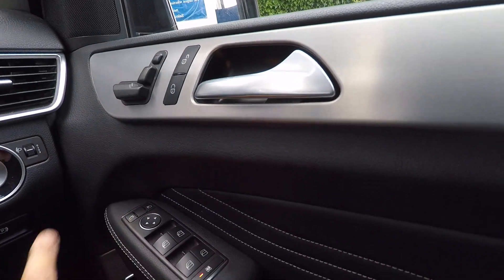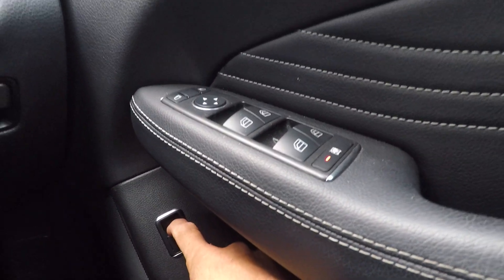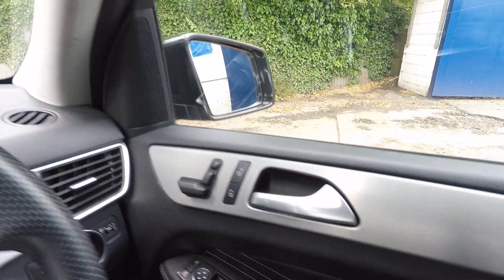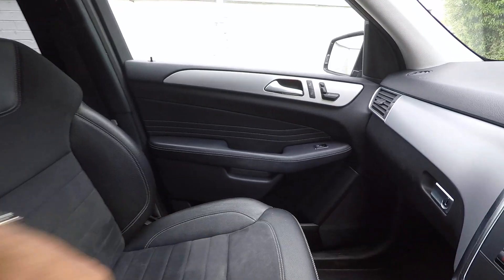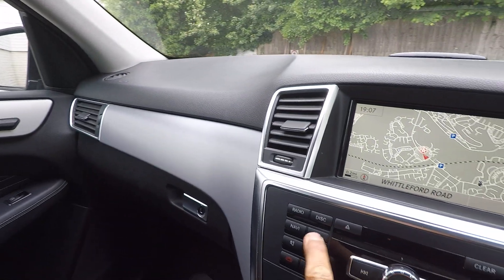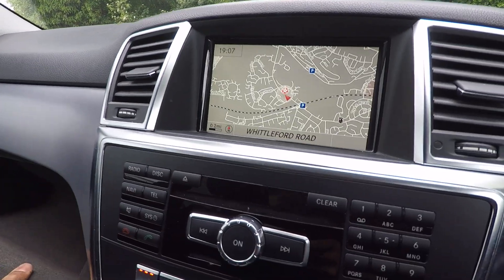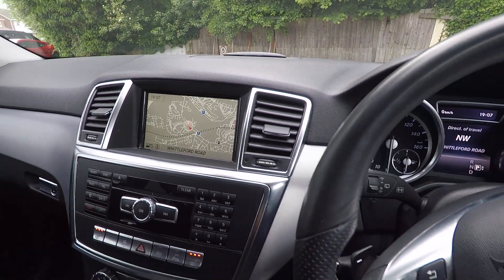Over here we have the electric windows and the mirror adjustment. This one opens the boot, so you can open the boot just from the driver's door, which is nice if you need to let the kids out at school or something like that. Bluetooth telephone of course, all very simple to use, and the glove box has all the little manuals in there.